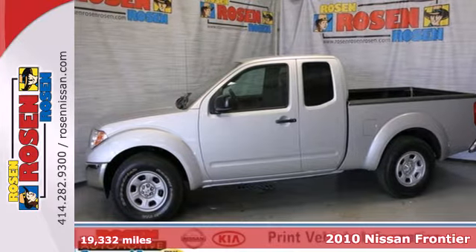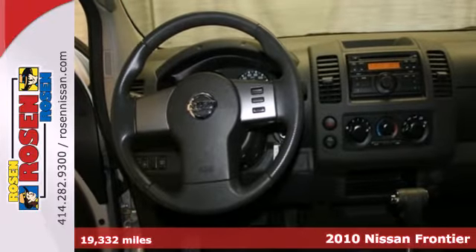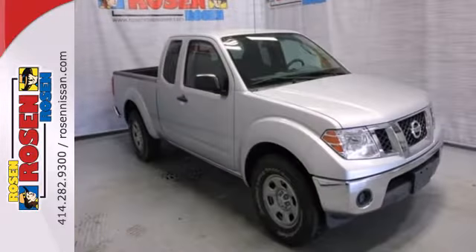Here's a 2010 Nissan Frontier. Big on comfort and convenience, the Frontier Pickup has standard intermittent windshield wipers, fold flat passenger seat, front console with storage, and rear jump seats.